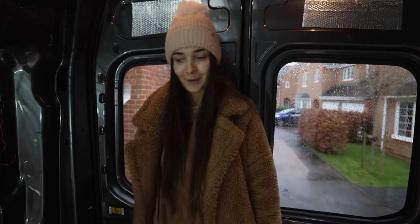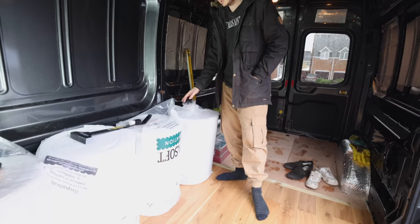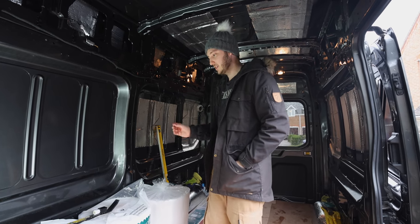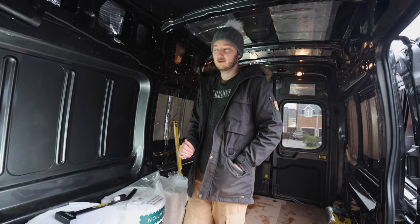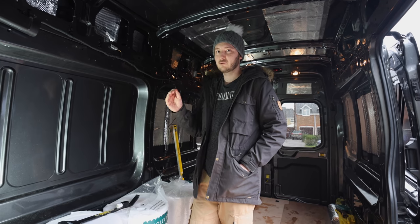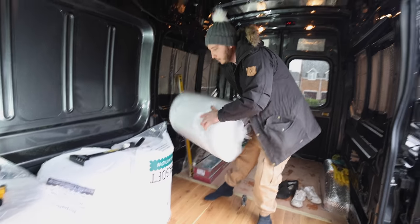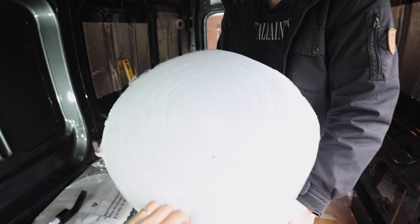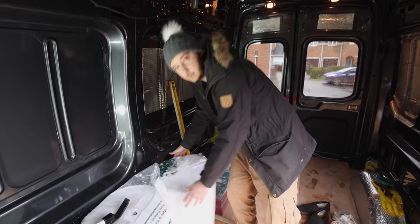We've also got two more things to show you. First is this insulation. I picked it up online because our local stores only carry products like rockwool which has animal fibres in it - not the most sustainable option. We went for this recycled polyester insulation instead, which has a really good U-value - good enough for vans and houses. We got four of them and it doesn't contain any animal products.